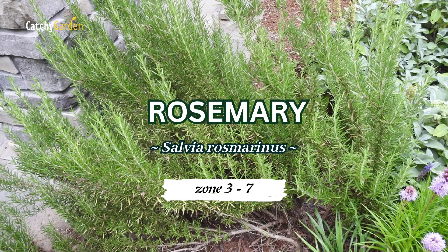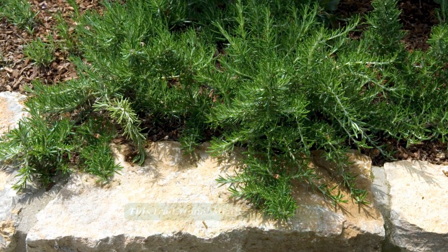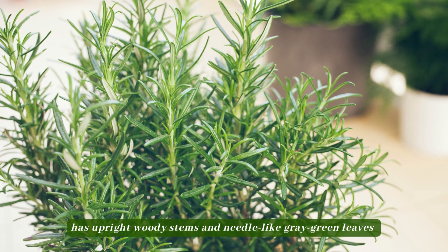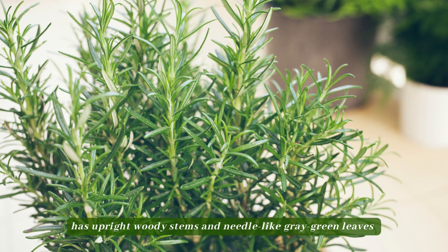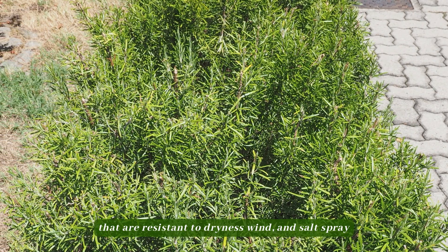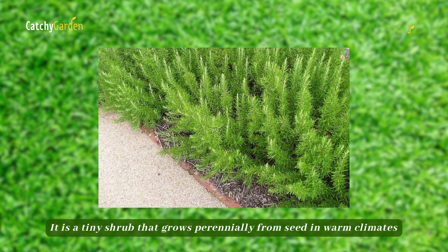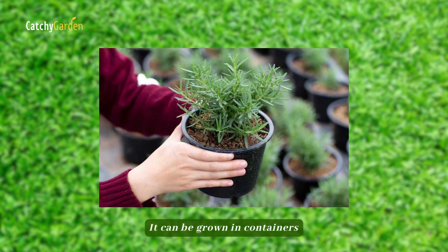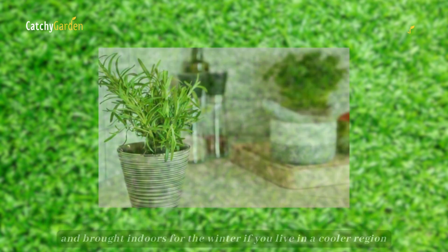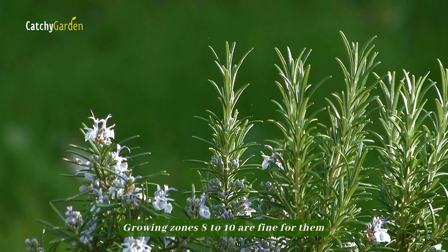Number one: rosemary. This traditional Mediterranean plant has upright woody stems and needle-like gray-green leaves that are resistant to dryness, wind, and salt spray. It is a tiny shrub that grows perennially from seed in warm climates. It can be grown in containers and brought indoors for the winter if you live in a cooler region. Growing zones 8 to 10 are fine for them.